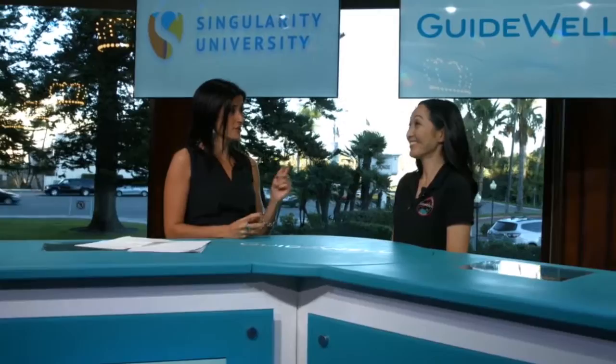Hi, this is Jessica DeMassa in the GuideWell Insights Lounge at Singularity University's Exponential Medicine. I'm here with Julie-Lynn Wong, and she's the founder of 3D4MD.